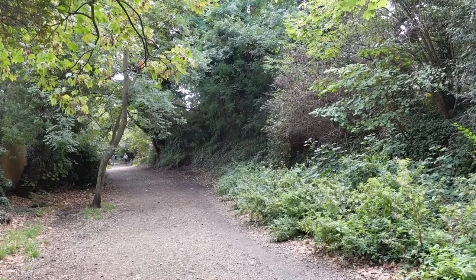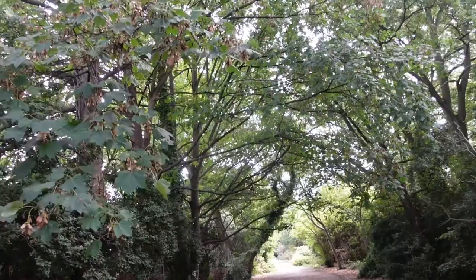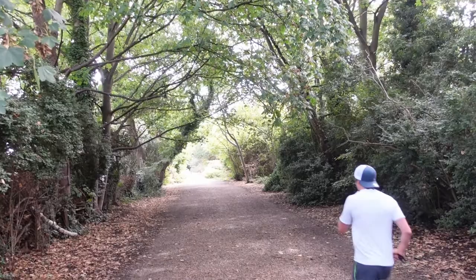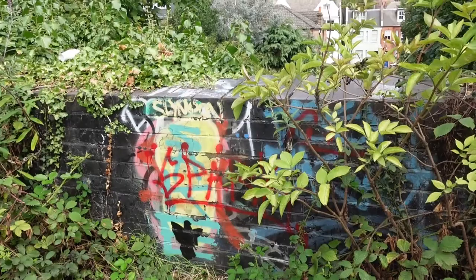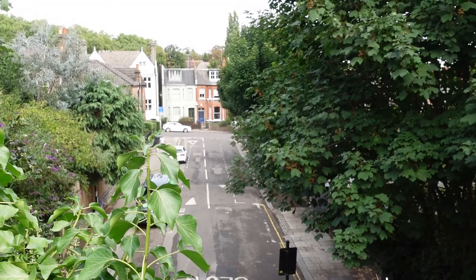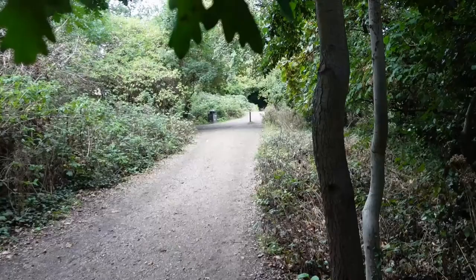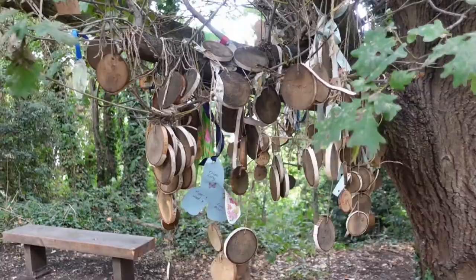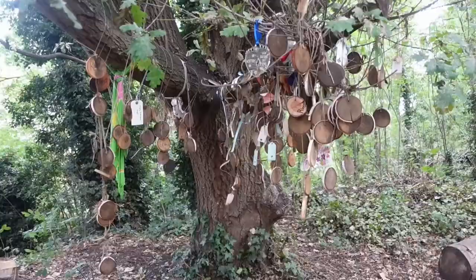I'm walking along where the former railway track was. Many of the original bridges are still in place. I'm not sure what this shrine represents.